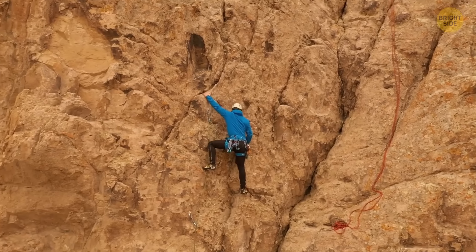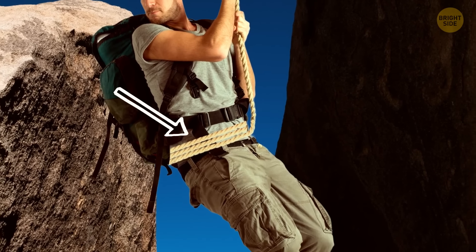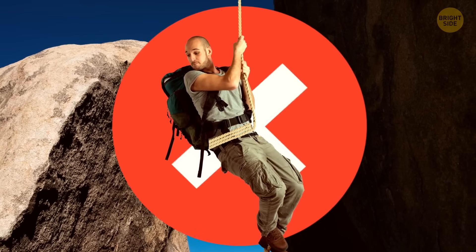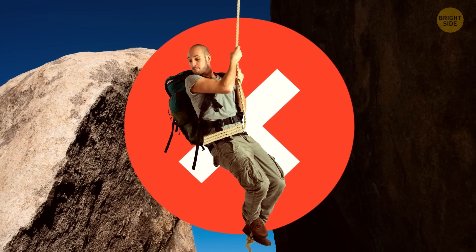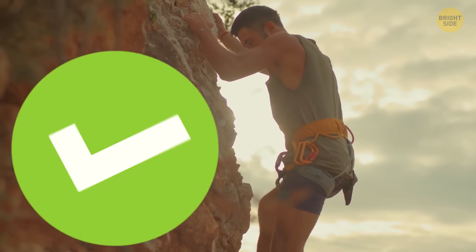Future rock climbers, this one's for you: don't tie a rope around your waist if you're trying to keep safe from falling. It might stop you from hitting the ground, but it can still hurt you badly inside and even break your back. Instead, use a safety harness that goes around your hips and legs.